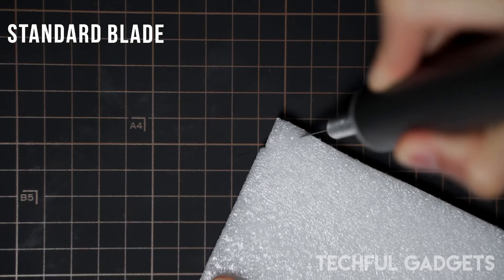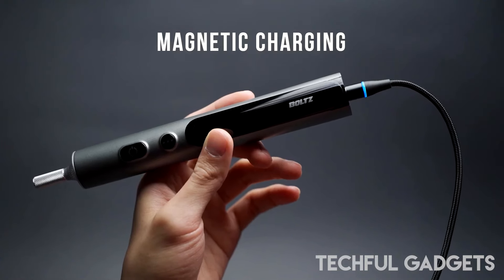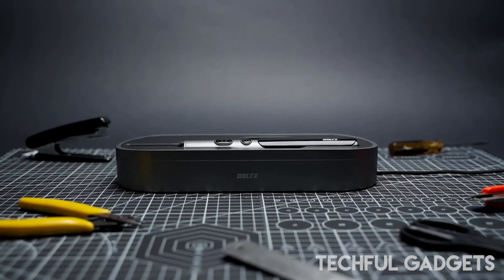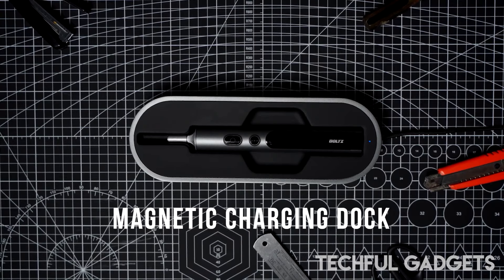This innovation allows you to work on diverse materials, including acrylic, wood, plastic, leather, rubber, paper, and more. Included with every Bolts Cutter is a comprehensive set of quality blades in various profiles, providing the versatility needed for your creative endeavors.